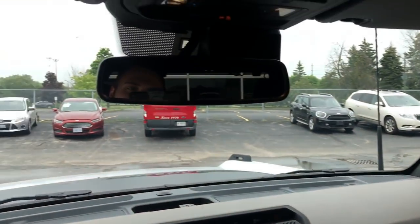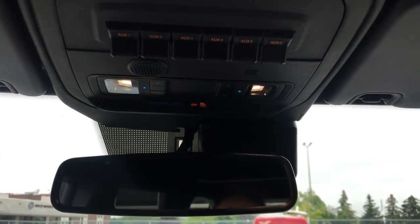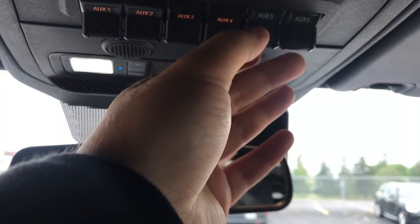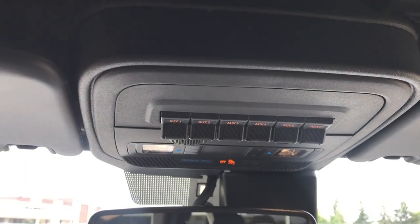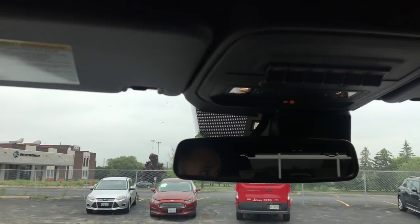We actually have some auxiliary switches up here — if you'd like to hook up a light bar or anything else, there are six of them that you can configure accordingly. Your light controls are here as well. No sunroof obviously, since you can actually take the panels off. There's your visor too.